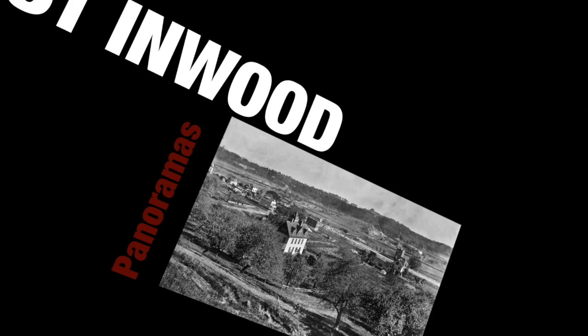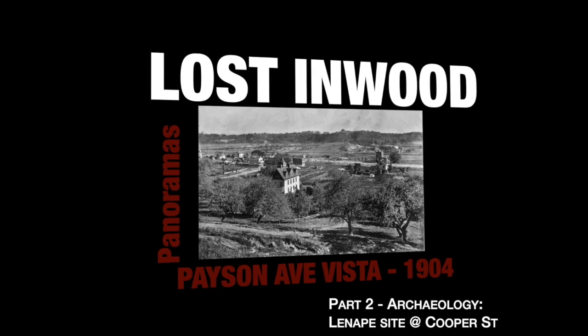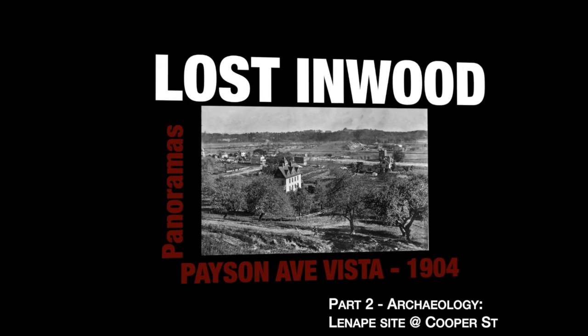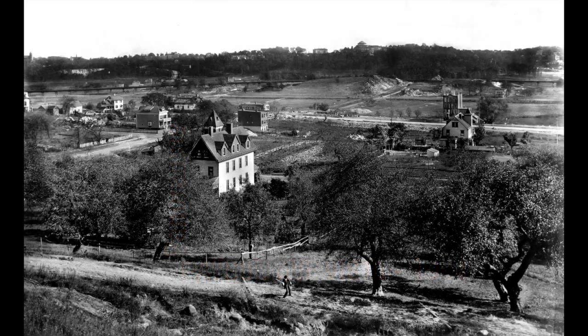Welcome to Lost Inwood Panoramas, where in each episode we'll take a close look at an historic North Manhattan panoramic image. Hi there! Welcome back to Lost Inwood Panoramas.